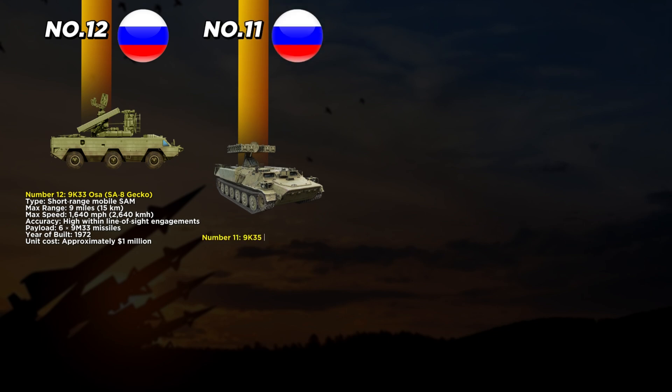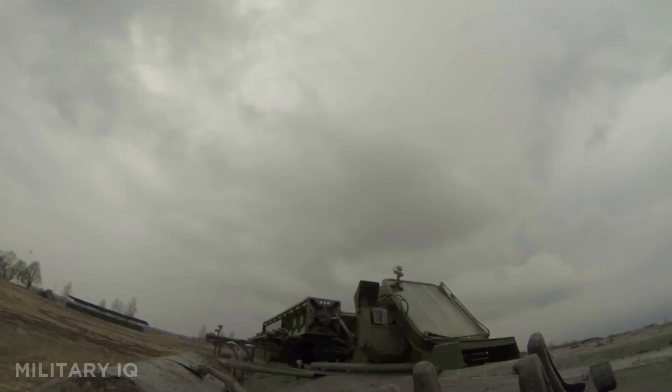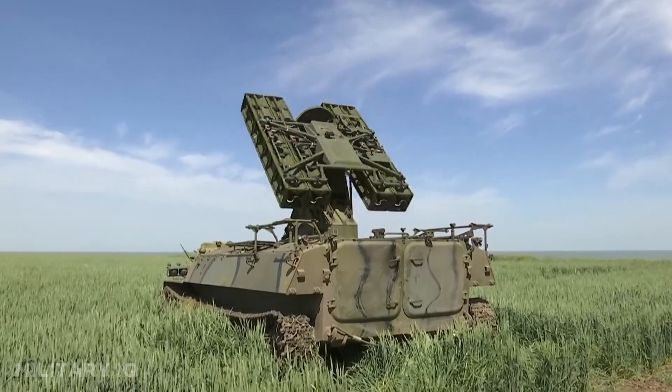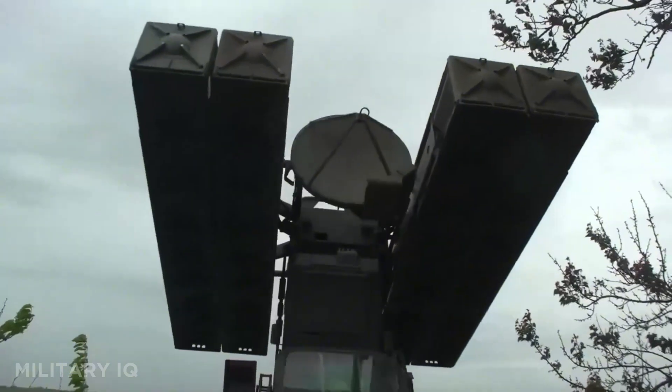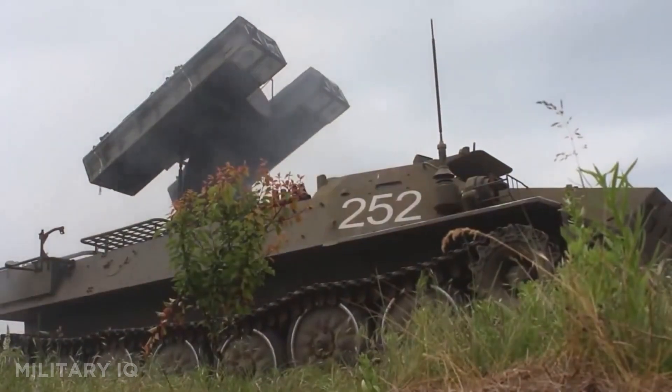At number 11, we spotlight the 9K-35 Strela-10, or SA-13 Gopher. Built in 1976, this short-range infrared-guided missile system is small but dangerous, built to follow the heat signatures of aircraft. Its missiles can travel at 800 miles per hour and hit targets up to 3.1 miles away. Depending on the configuration, it carries between 4 and 8 9M-37 missiles on a tracked armored vehicle, making it highly mobile and perfect for frontline deployment. Its accuracy is moderate, relying on an infrared seeker, but it works best against low-flying jets and helicopters that try to avoid radar detection.